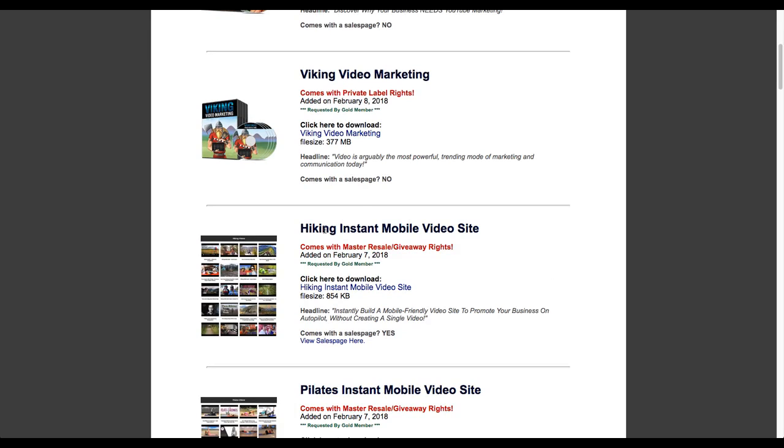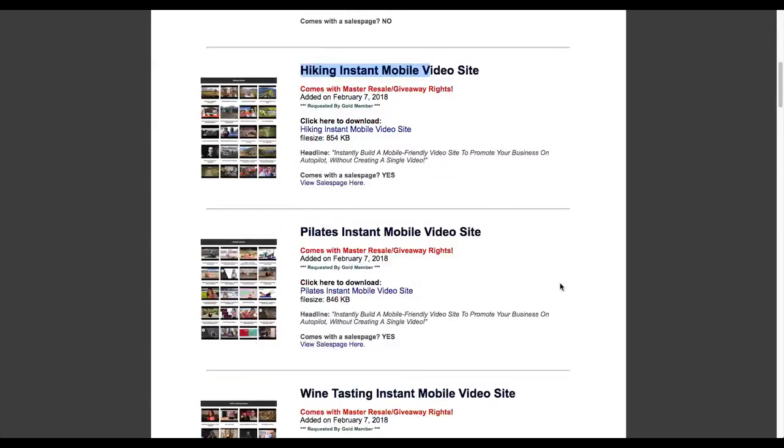Maybe you're going after a video marketing platform or something to do with video, and you can take some of these builders - like the Hiking Instant Mobile Video Site or the Pilates Instant Mobile Video Site - and actually package those up, put them on a bonus page, and give them to someone who buys a product from you. A lot of these are really good material and helpful upsells as a bonus if you're trying to promote a product launch or maybe you just want to bundle something up.